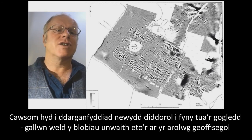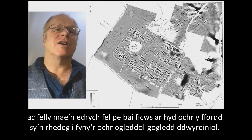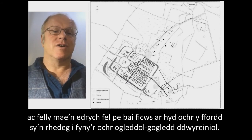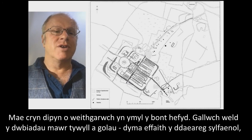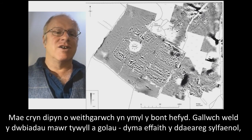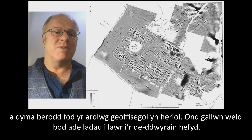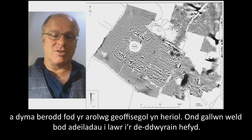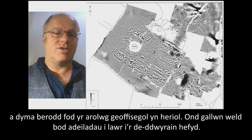One interesting new discovery: up towards the north we can see again those giveaway thermo-remnant blobs on the geophysical survey, suggesting we have a Vicus along the side of the road running north-east of the fort. There's quite a lot of activity down towards the bridge as well, and we can see buildings to the south-east. The big smudges of dark and light are the effect of the underlying geology, making this a challenging survey overall.